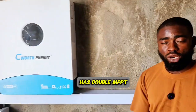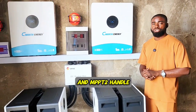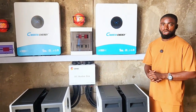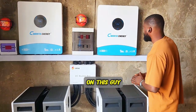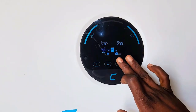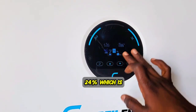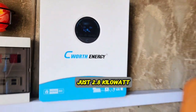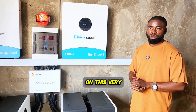It has double MPPT. MPPT1 handles up to 6,000 watts and MPPT2 handles the same amount of power from the solar panels. The output is also 12 kilowatts. Presently, the load we are running on this inverter is about 24%, which is just 2.8 kilowatts of the energy being consumed.